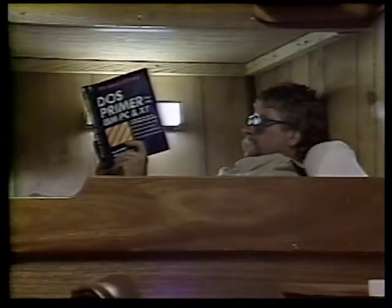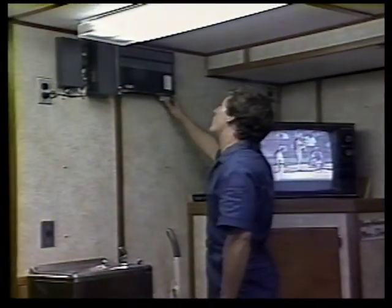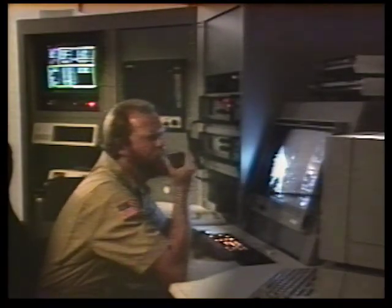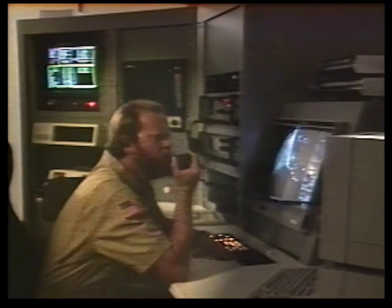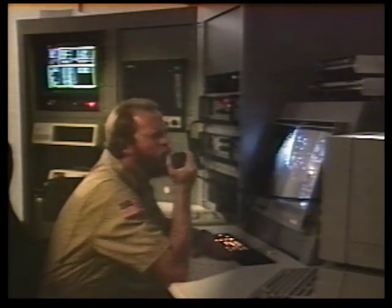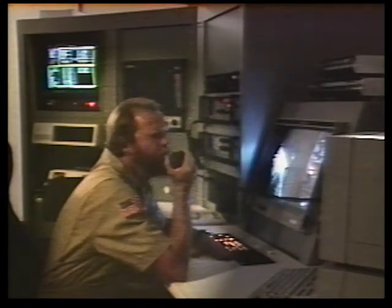Flight crew, report to the mooring platform and prepare the aerostat for launch, please. Bridge, this is the MAPSEN. Captain, we are preparing the aerostat for launch. Please turn the vessel into the wind and make no radical course changes until the balloon is free of the tower. No problem.